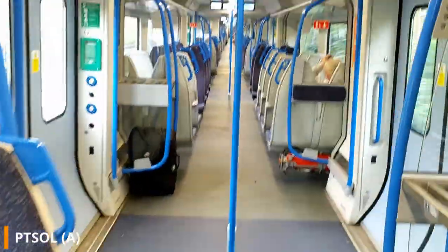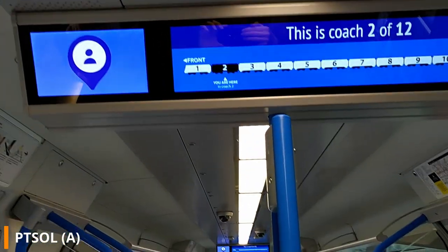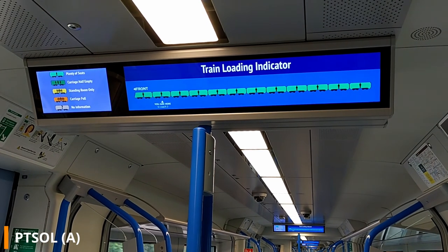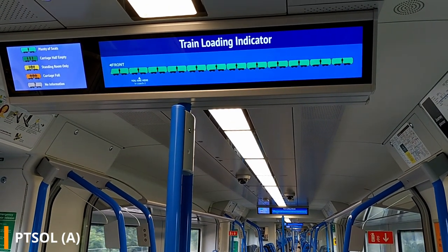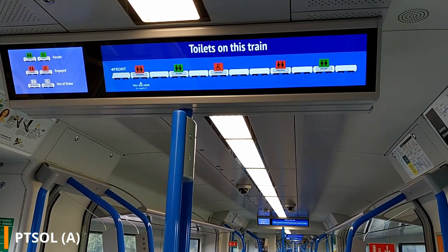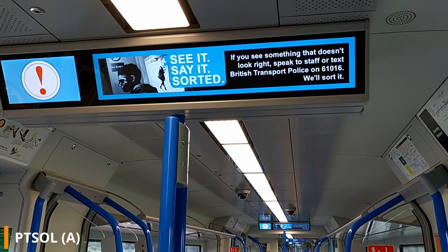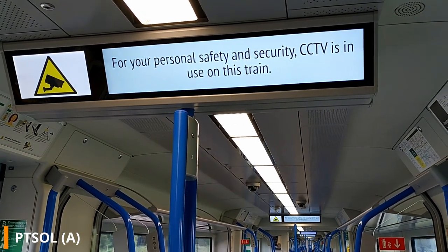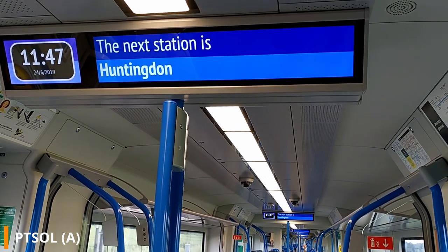Throughout the trains there are electronic display boards, with four in each carriage — two facing each direction. These LCD displays show various pieces of information including the TfL service update, your location within the train, which carriages are busier, where the toilets are and whether they are engaged. They also provide safety information such as details about the British Transport Police and CCTV in operation, the destination of the train, the next stop, and the calling pattern of the service.